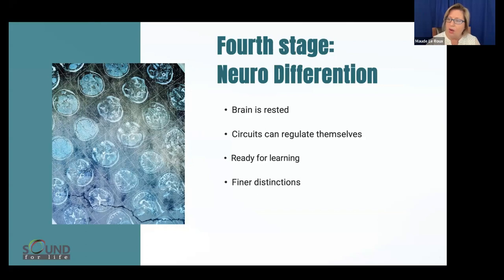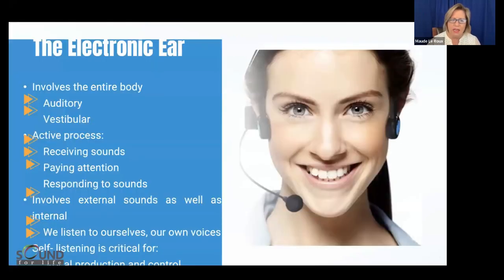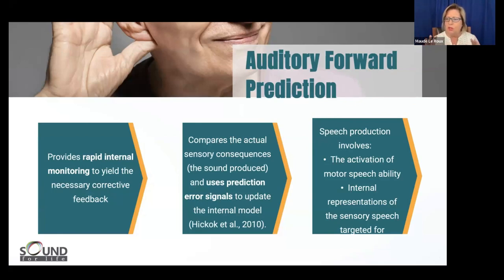The electronic ear from the Tomatis method is all about receiving sounds. There's a passive piece and an active piece — responding to sounds, listening to our own voices. Part of this whole auditory-sound tool for the body is that the auditory system is so involved in predicting forward what's going to happen. When you're learning a song and hear the chorus a second time, you can sing along because you've been hearing it before and can predict what's coming.